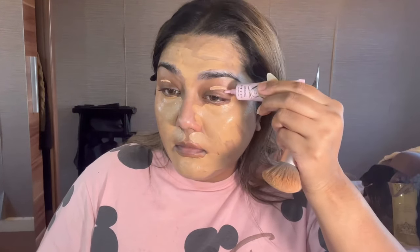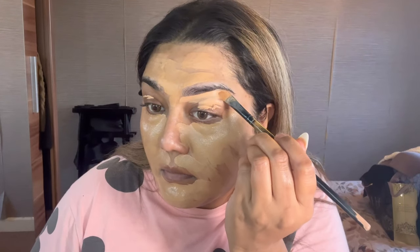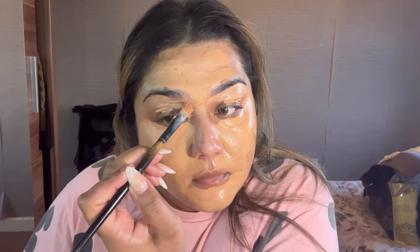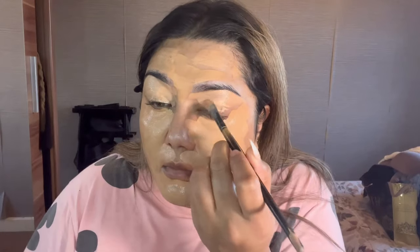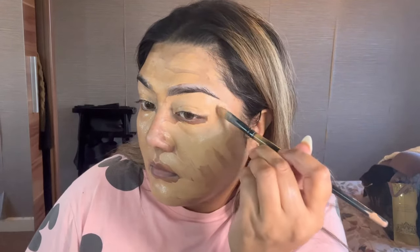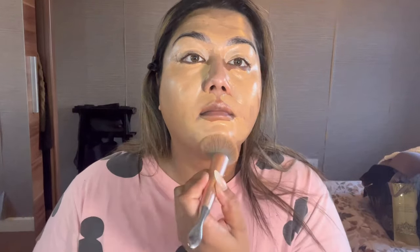I'm applying the P Louise eyeshadow base primer. Sorry — I did this video in the morning and I'm doing the voiceover at night and I forgot the order of steps. This product is so good — your eyeshadow literally does not budge the entire day. I got these primers for about five pounds from TikTok Shop, because on the website they're around ten pounds.